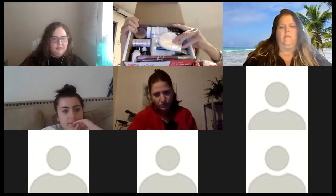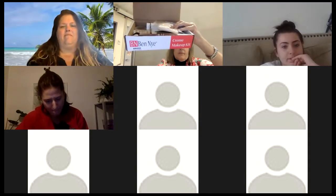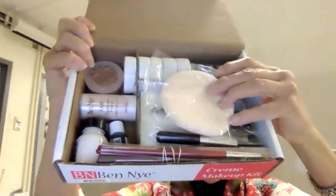Here it is, your luscious makeup kit — you can really see it all there, so it's very, very exciting. They're all color matched and you'll have your wig cap and your crepe in there.